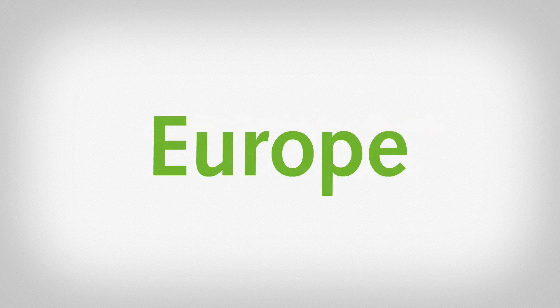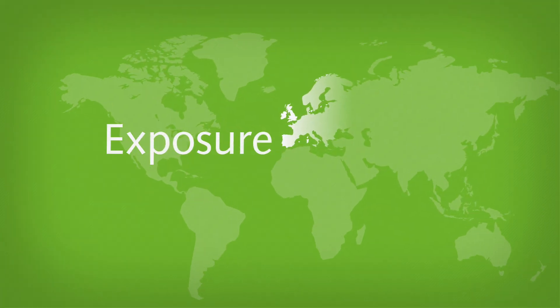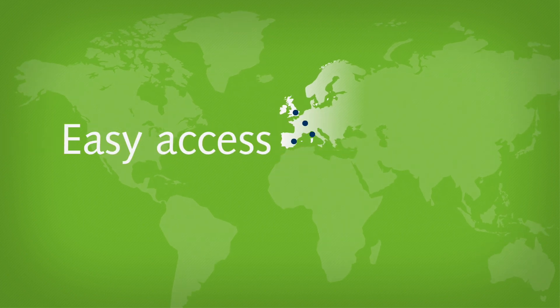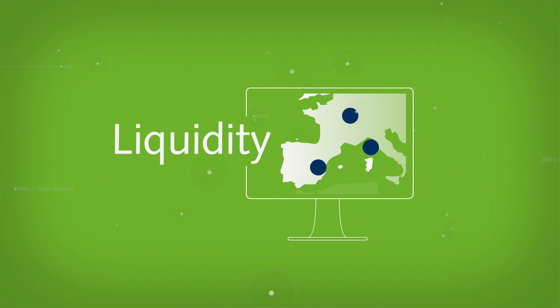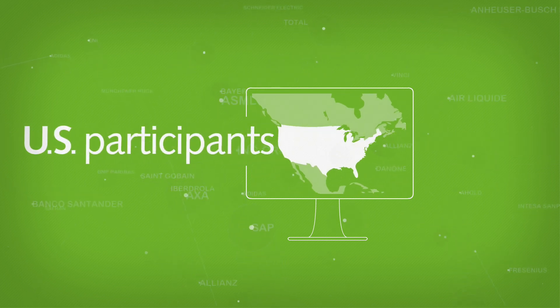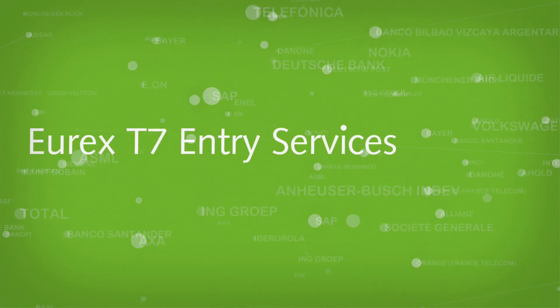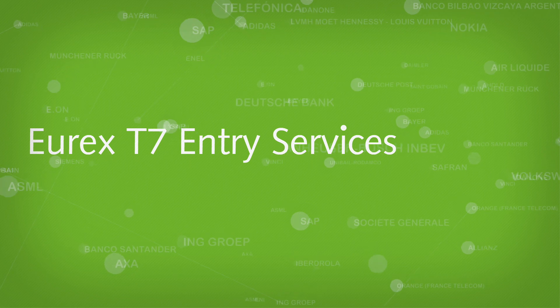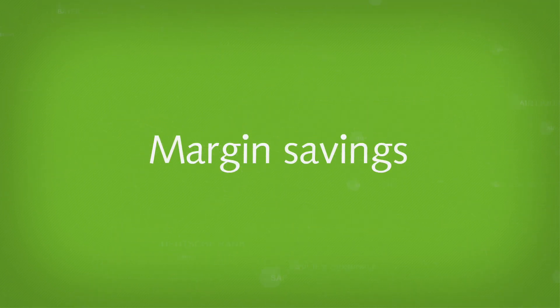With the Euro-X iStocks Europe Factor Index Futures listed on an exchange for the first time, investors gain exposure to European factors via futures, easy access to innovative indexes, on-screen liquidity supported by liquidity providers, access to additional Stocks Index products tradable for US participants, Euro-X T7 Entry Services facilitated by all major brokers, and margin savings through high netting effects.